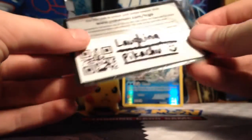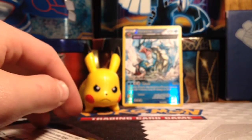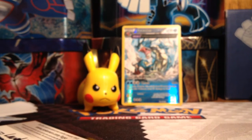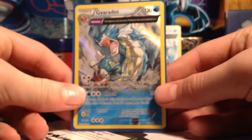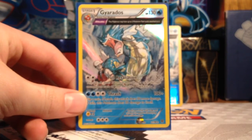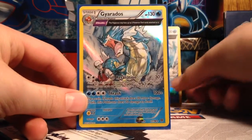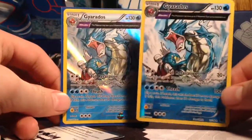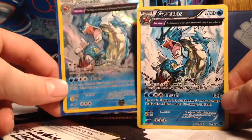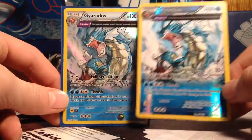In here is the signature card, and it's over here in my little area somewhere. Here it is — so here is the actual Ancient Trait Hollow. There we go. Ancient Trait Hollow and Ancient Trait Reverse Hollow, so they both look pretty darn sick. This one I think is a little bit brighter than this one, so I kind of like the reverse a little bit better.